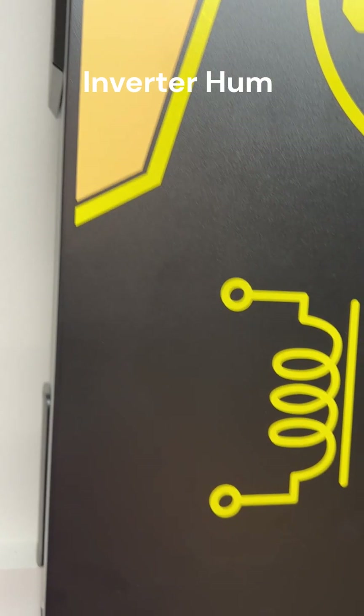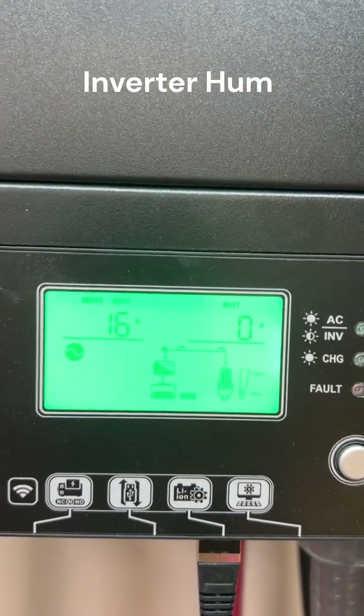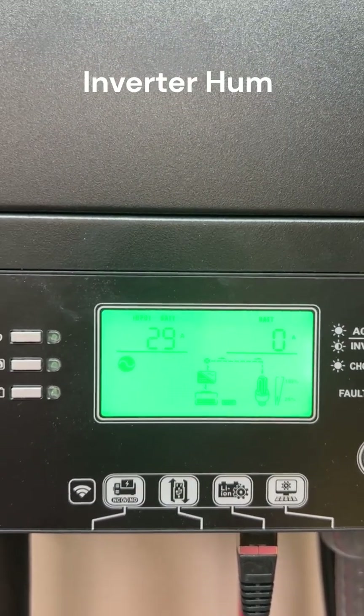AC — you hear the inverter? Now it's coming from the AC. Listen to the inverter.